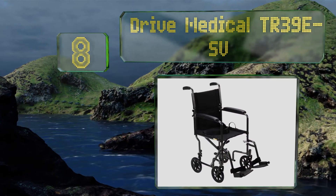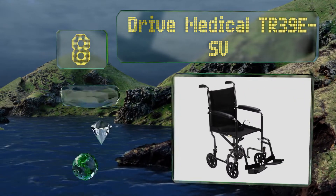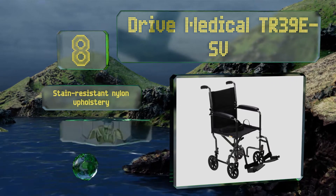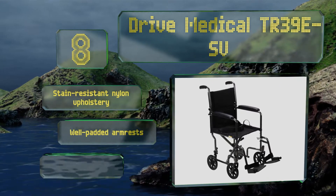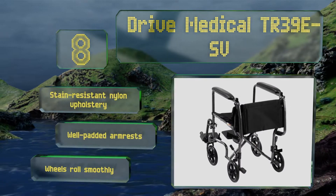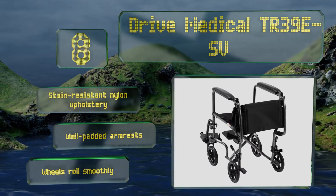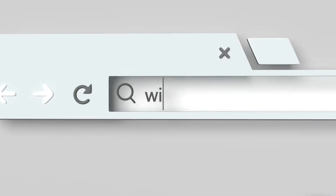Coming in at number eight, the Drive Medical TR39E-SV features a seat belt to keep you or your patient safely in place during transport, and a simple two-step folding process that allows you to quickly get it ready for storage. It offers a high degree of maneuverability in tight spaces. It's equipped with stain-resistant nylon upholstery, well-padded armrests, and wheels that roll smoothly.